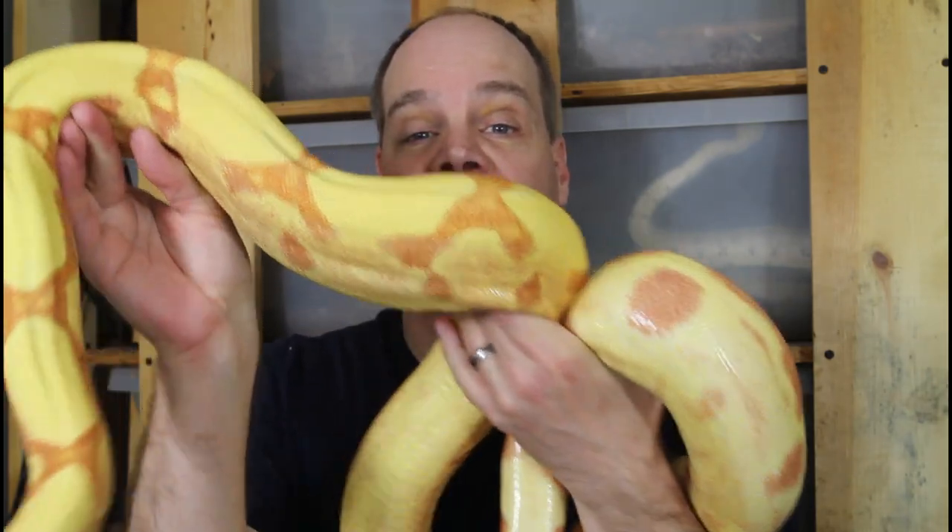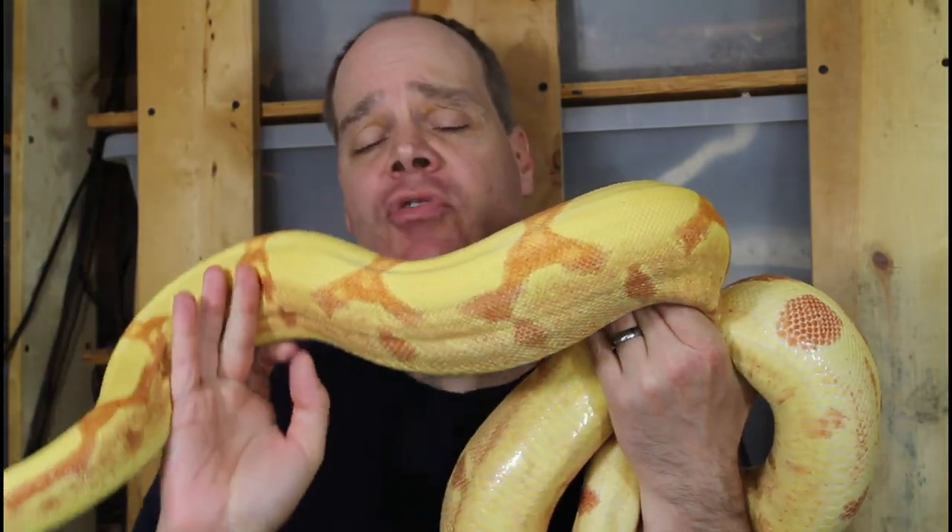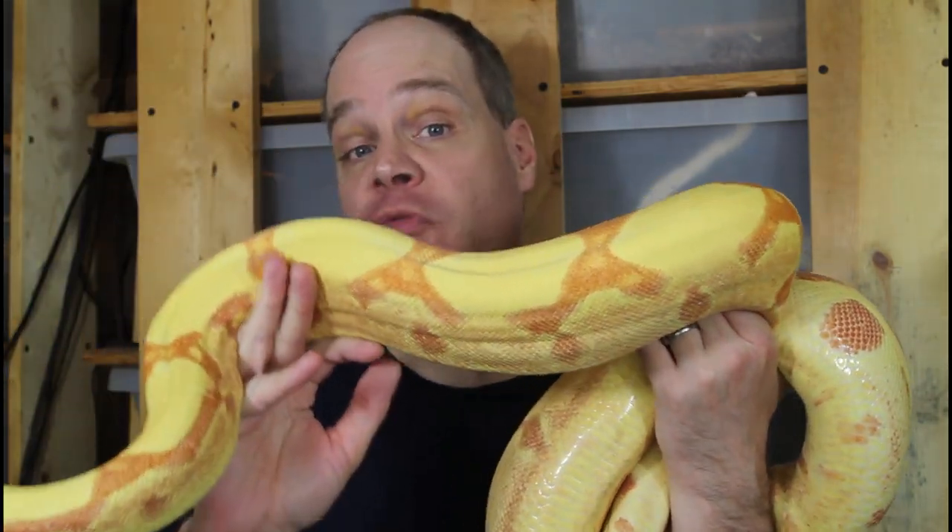Hey guys, Brian from Brian Boas here. It's been a while since I've had my Morph Boas in a video, so today I thought I'd give you guys an update on some of my Morph Boas and how they're doing and developing. I'm also going to say a little bit about my 2023 Morph Boa breeding, so be sure to stay tuned.